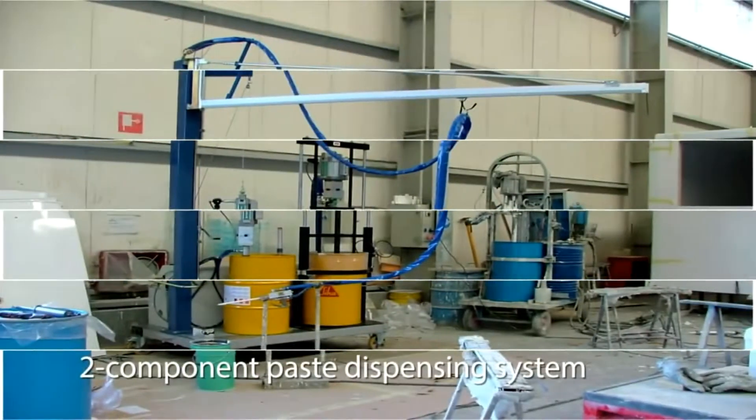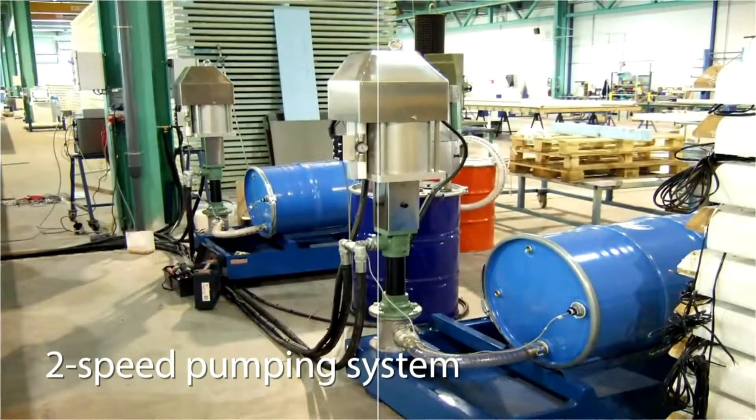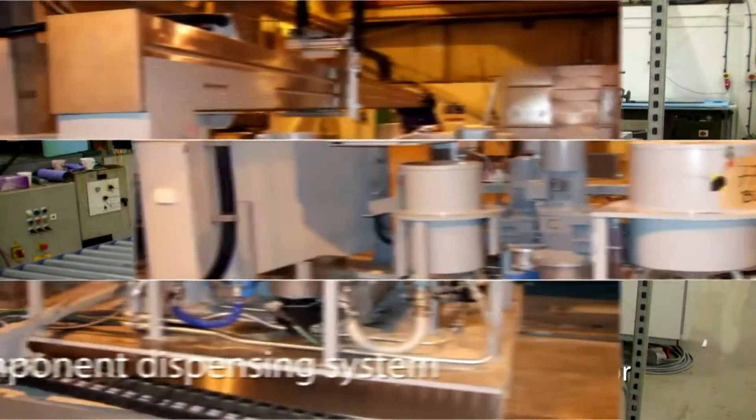Rockingham Systems sell resin and glue dispensing machines along with spare parts, servicing of machines on the customer's site, as well as refurbishment of pumping equipment and adhesive dispensing machines off-site at our workshops.